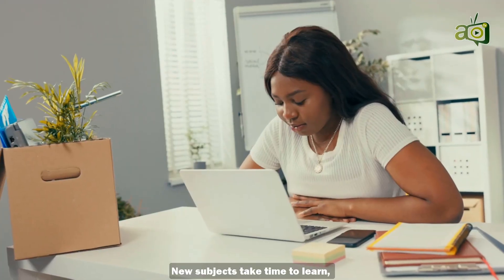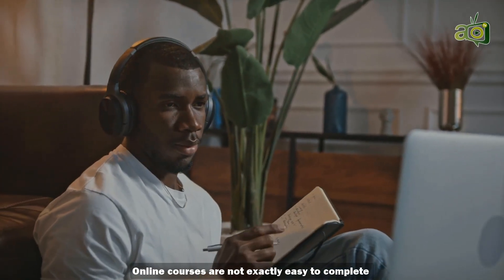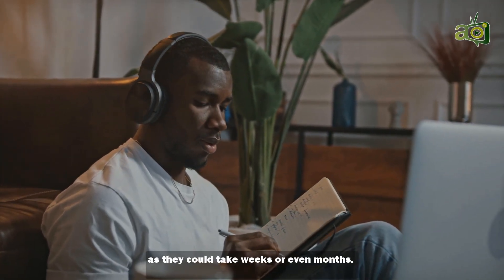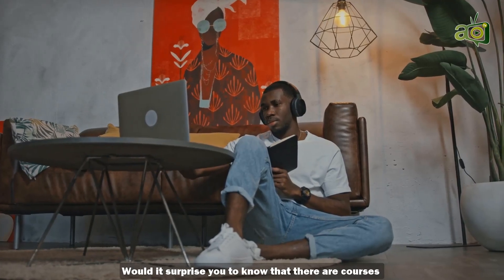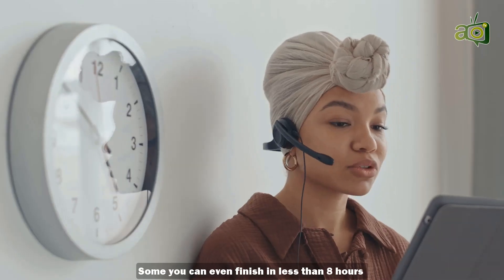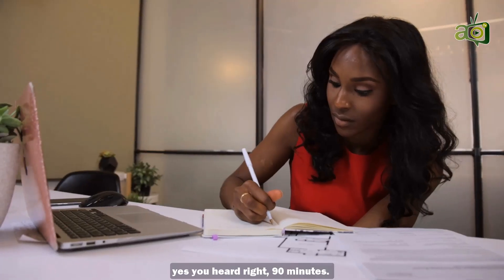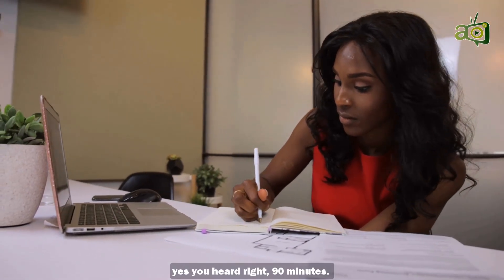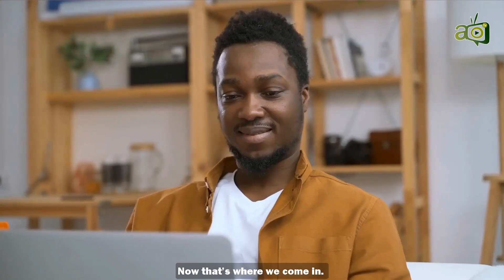New subjects take time to learn. Whether you're using books or video courses, online courses are not exactly easy to complete as they can take weeks or even months. Would it surprise you to know that there are courses that you can finish in less than 12 hours, some you can even finish in less than 8 hours, and some can be done in 90 minutes — just in the time it would take you to watch a football match.